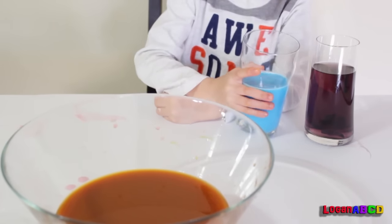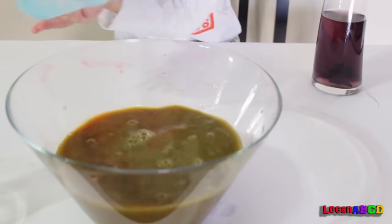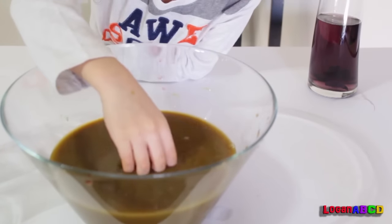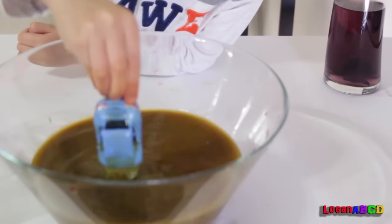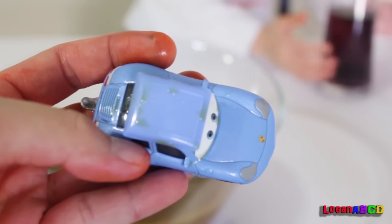Now the blue juice! I don't know what's inside, but it looks like orange! Look! It's Sally! It's Sally from Disney Cars!